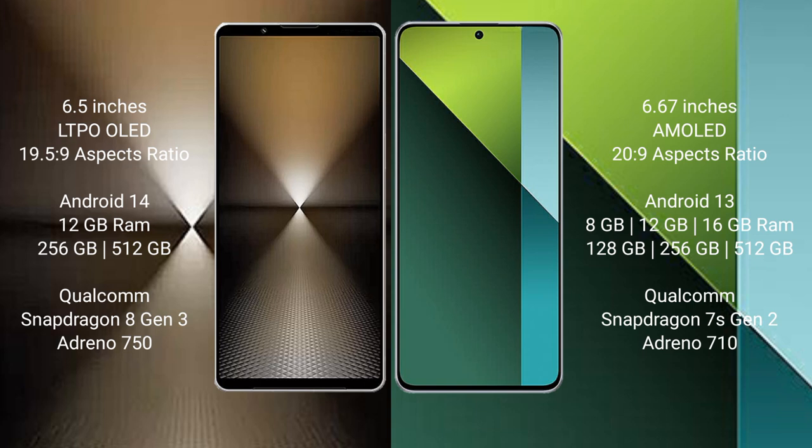The Sony Xperia 1 Mark 6 runs on the Android 14 operating system, while the Redmi Note 13 Pro runs on Android 13.